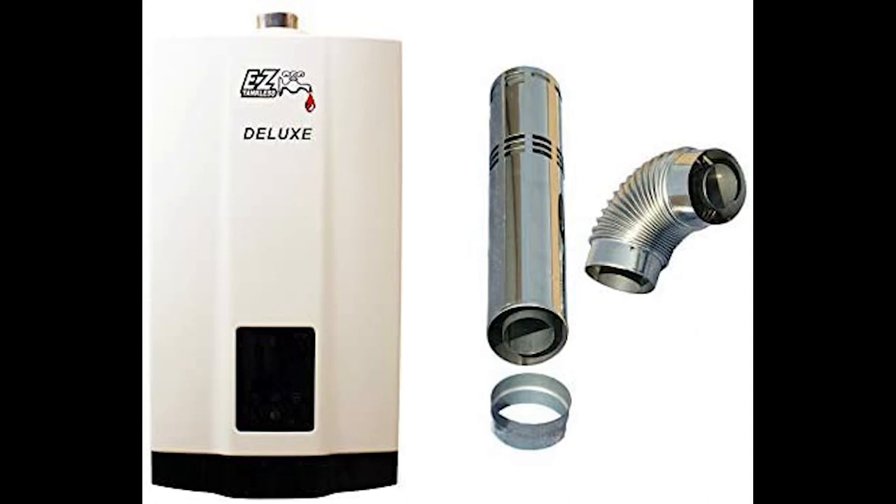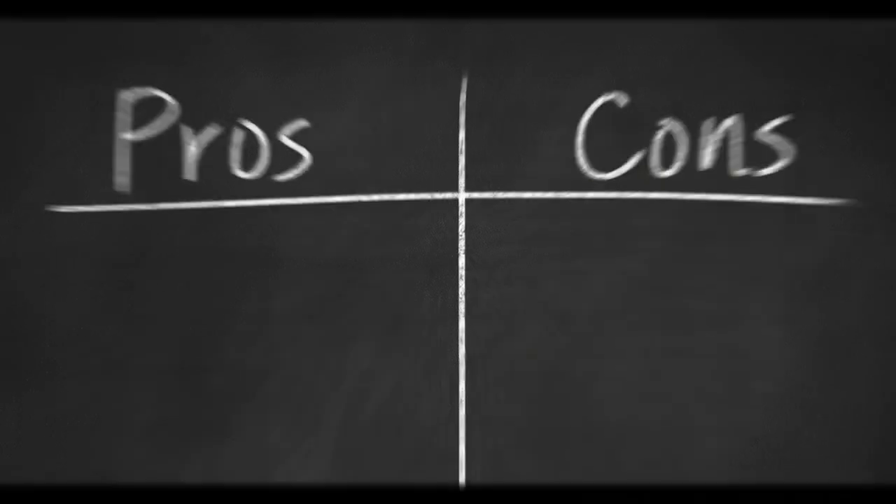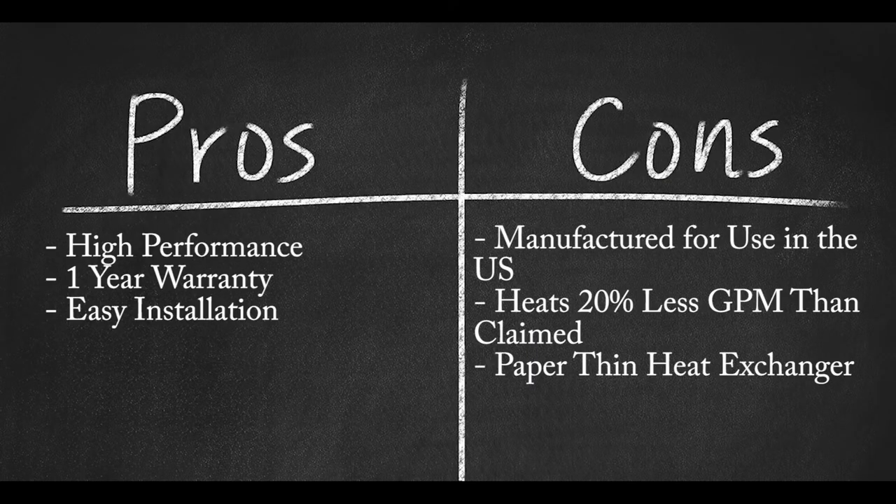While the EZ Deluxe gas-powered hot water heater looks good on the surface and boasts gallons per minute numbers to deliver water to multiple sources in the home, the warranty isn't substantial. The primary heating element is flimsy and difficult to find and replace, and the overall construction of the unit isn't substantial enough to rely on to deliver the hot water the manufacturer claims. Pros: High-performance tankless water heating system for home; EZ Tankless offers a one-year warranty; easy installation with clear and concise instructions. Cons: Manufactured slowly for use in the United States; heats 20% less gallons per minute than the manufacturer claims; paper-thin heat exchanger not compatible with the heater's electrical components.